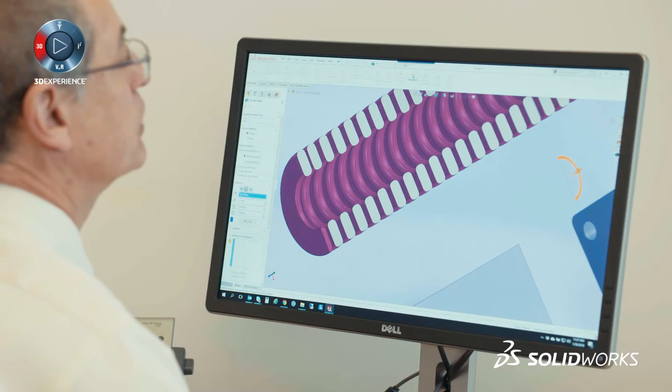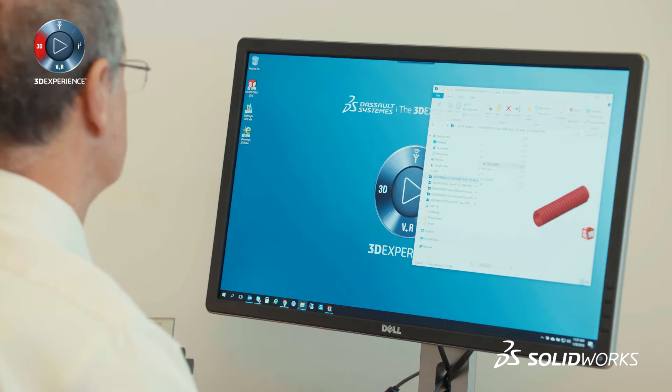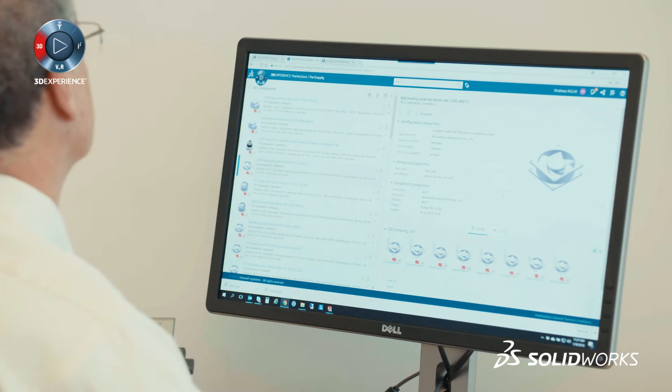Many industrial suppliers now put models of their components online, and because SOLIDWORKS is so popular, almost all of them have SOLIDWORKS models online. But having to go through everybody's different web store is very cumbersome. A lot of times I get what I need, but I have to scatter across five different websites to find the part or find somebody to make it. Finding parts is painful because there are so many vendors spread out throughout the world.